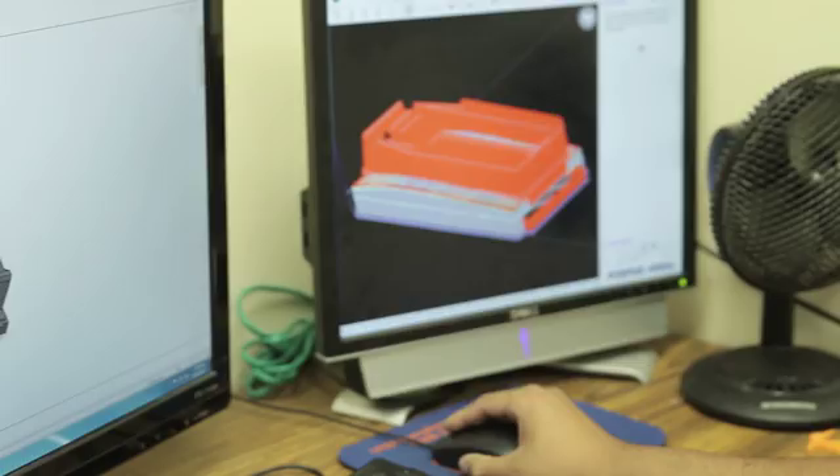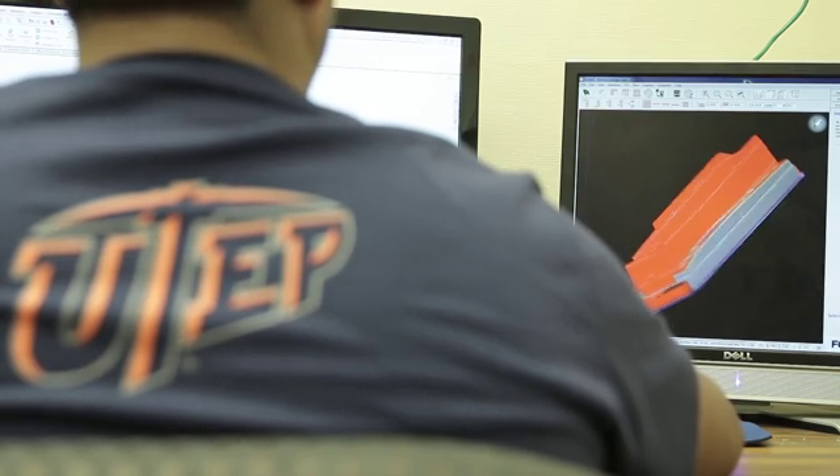At the same time, 3D printing allows for changes to easily be made to designs. Depending on where you are, you can actually modify your whole design and just have it made there without having to get it shipped.